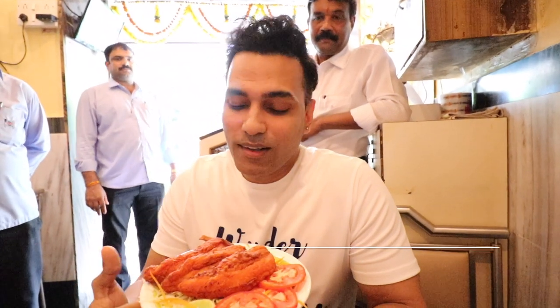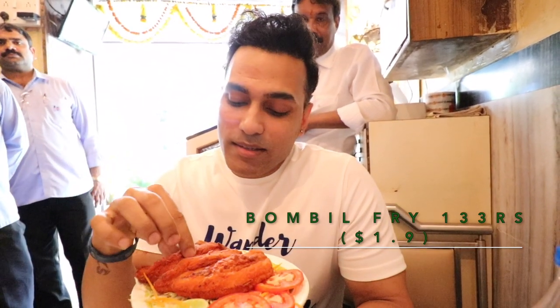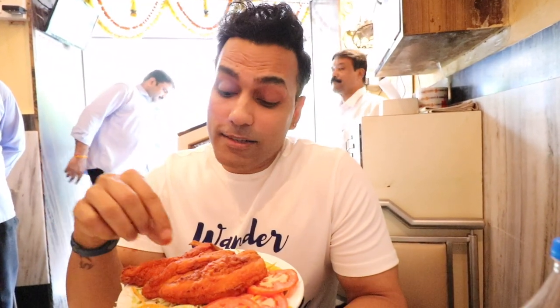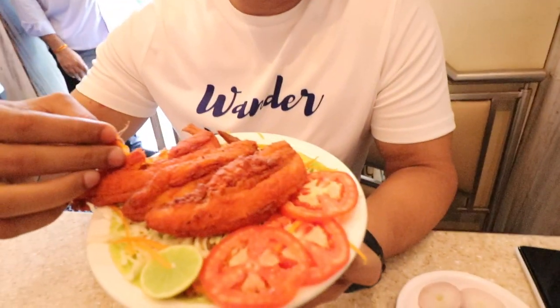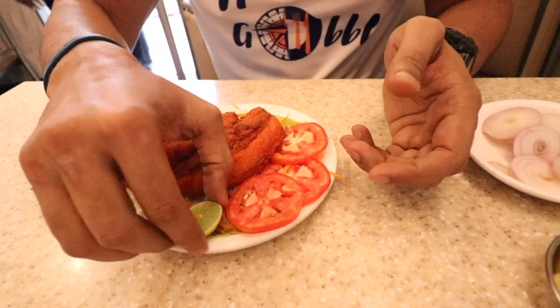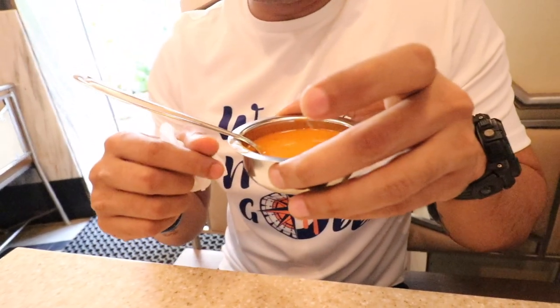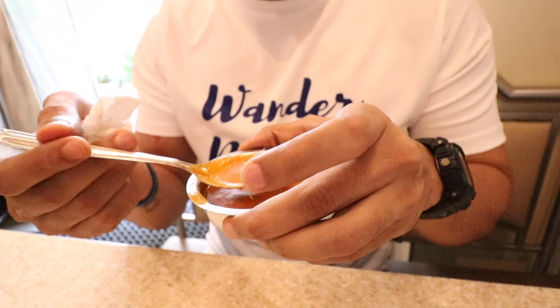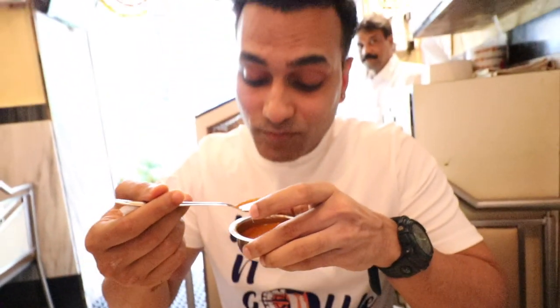The second dish we have here is bombil fry — in the regional language, bombidha fried. It's been battered in such a way that the crisp part is not overly crisp and the inside part is quite different — made really well. It's been served with tomatoes and lemon. You may want to have the same particular pattern of eating food.